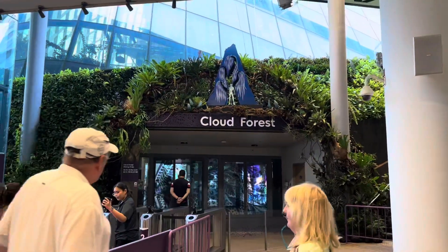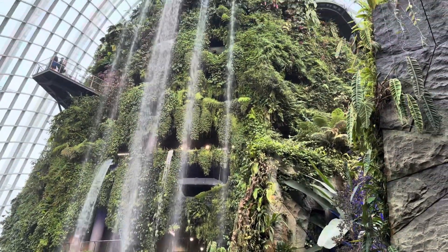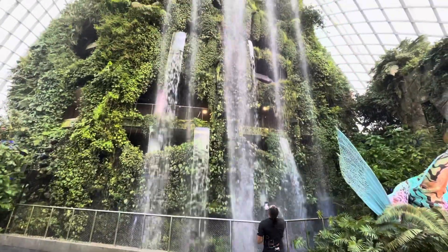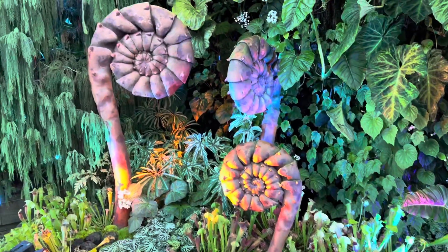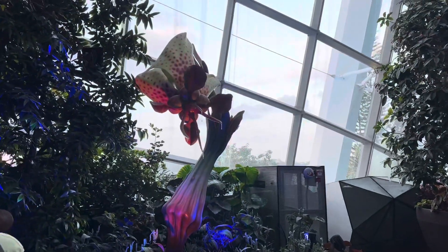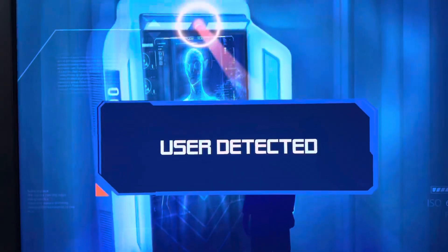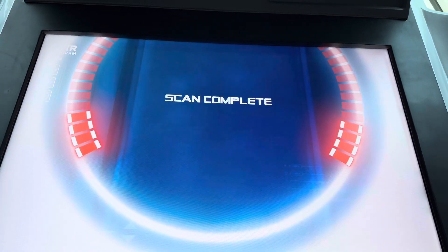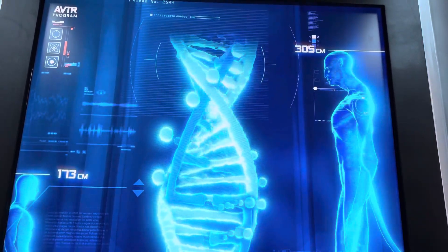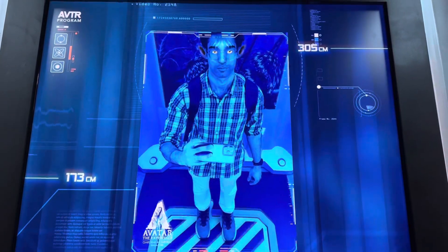I'll be entering the Cloud Forest now. Here are some artworks from the Avatar movie. You'll see the next character on screen in Avatar 3 — yeah, that's the one.